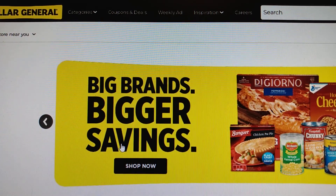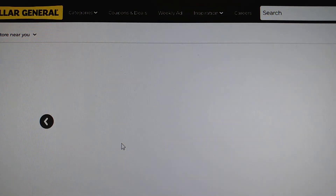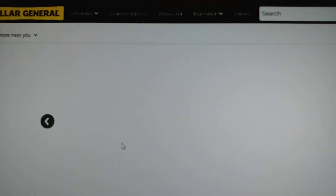Hi everyone, welcome to A Godly Home. We're going to be taking a look at Dollar General today as part of my series, Why I Shop at Multiple Stores.